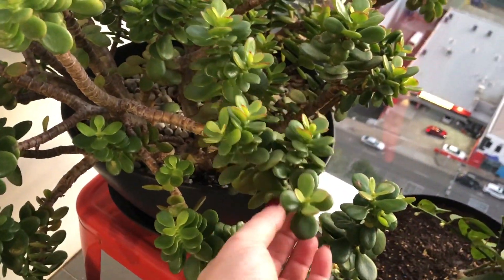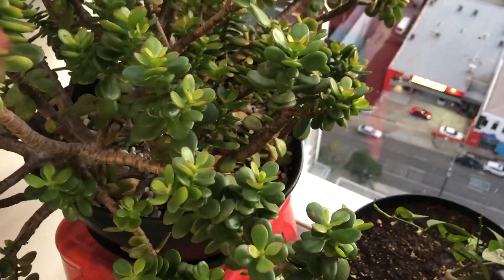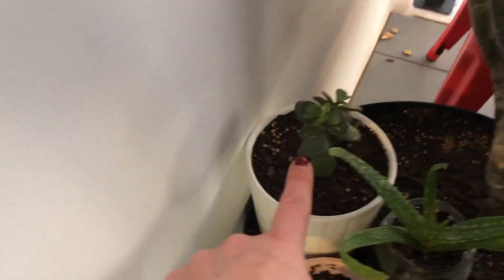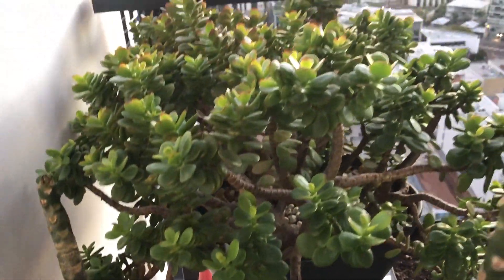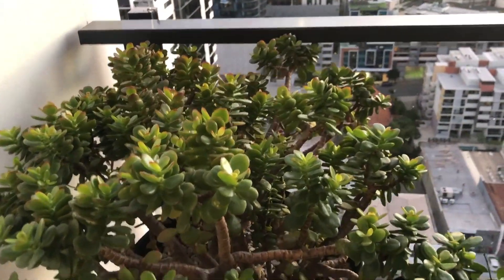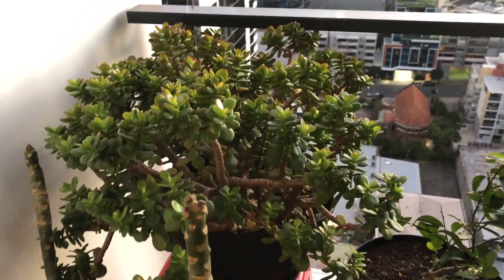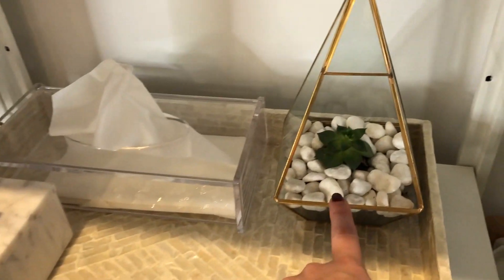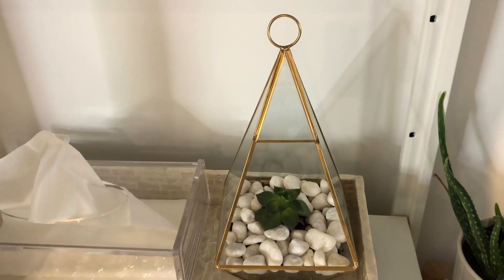You literally just break off a piece of it, let it dry out for a day or so, and then stick it in the dirt — and that's it, it starts growing a new one. I often give them as gifts: I'll just grow a little offcut, plant them up in these little pots you can get from Kmart, and they make just lovely little gifts for teachers or work colleagues.